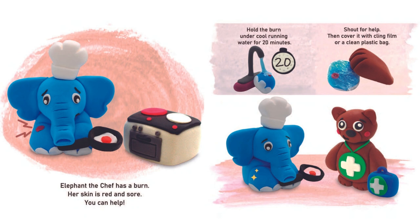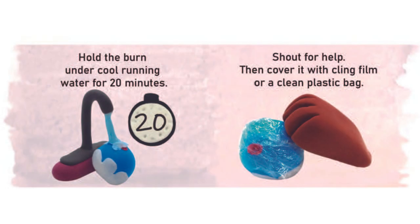Elephant Jeff has a burn. Her skin is red and sore. You can help. Hold the burn under cool running water for 20 minutes. Shout for help. Then cover it with cling film or a clean plastic bag.